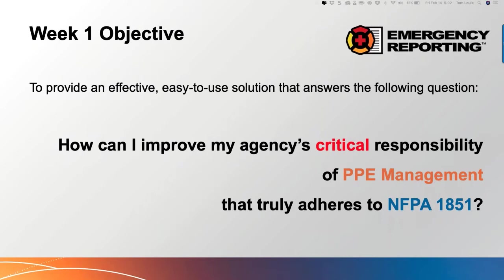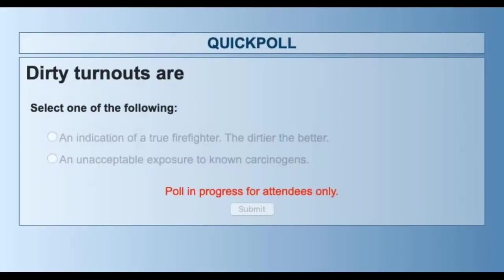Thinking about your organization — not just yourself personally — would your members say dirty turnouts are an indication of a true firefighter, the dirtier the better? Or are they an unacceptable exposure to known carcinogens? Culturally this is a big deal. We're moving rapidly in the right direction, but I truly think there are still some who think dirty helmets and dirty gear are a badge of honor. That was certainly the case when I started, and I spent 22 years in the fire service.